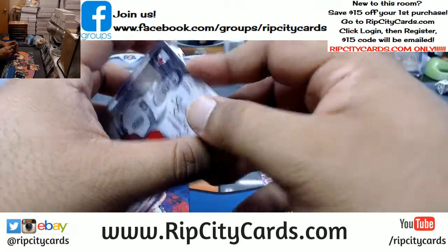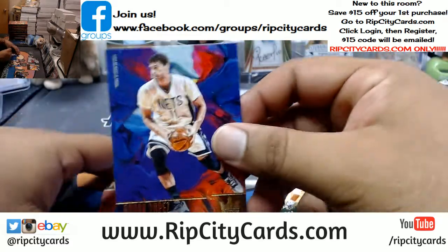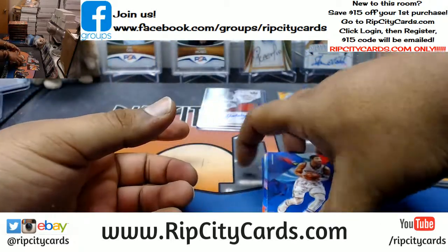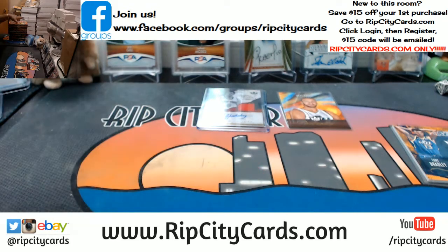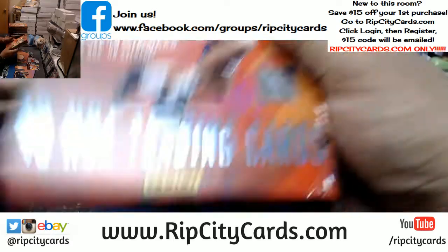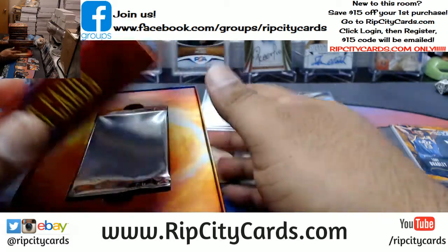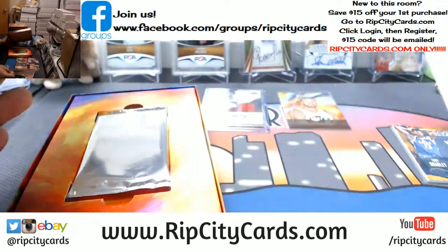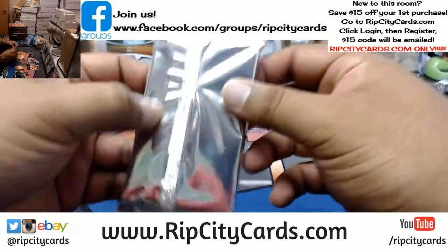Very cool on your part, Panini. I see you. That's how it should be — just throw Panini points in there, but don't let them replace the auto. I can deal with that all day. But when they replace autos, that's not cool. That's one box. That's the case hit right there.